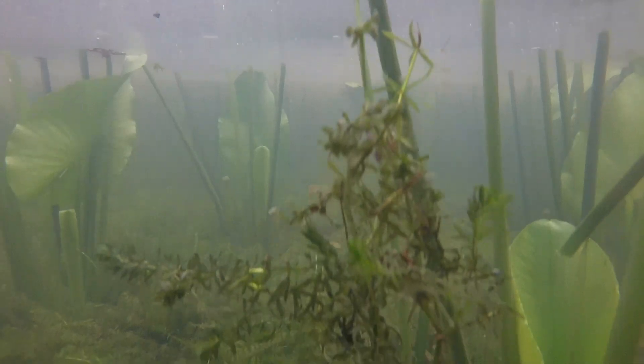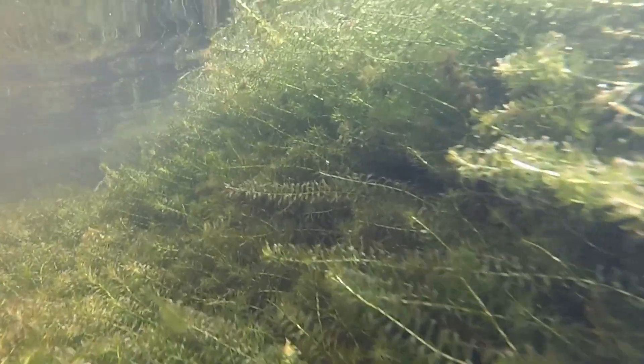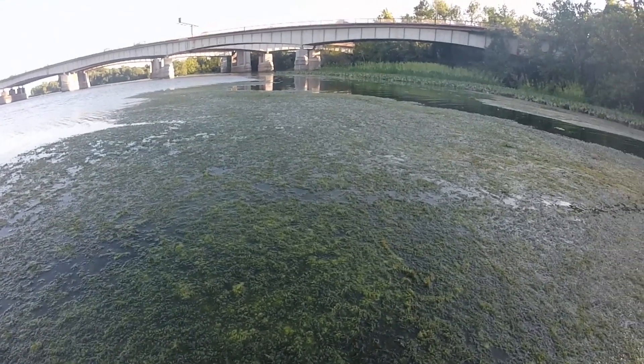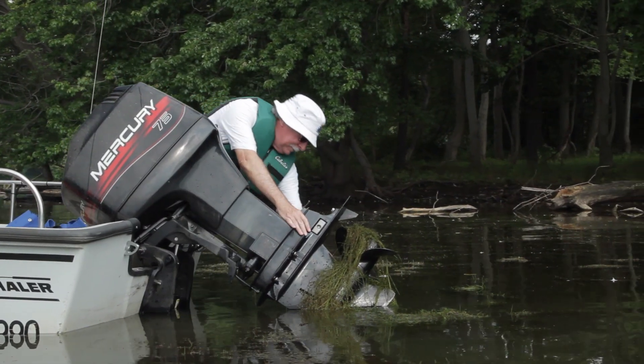Hydrilla thrives in lower light conditions and deeper water than most SAVs and can form dense mats that shade out native vegetation. Due to how densely it grows, hydrilla can not only alter ecosystems but also create problems for navigation and recreation.